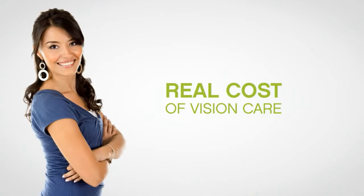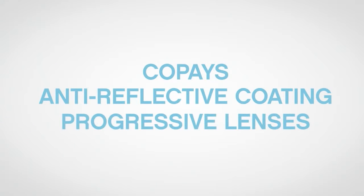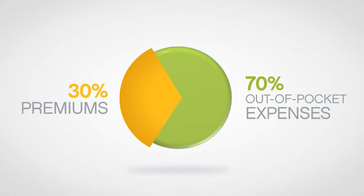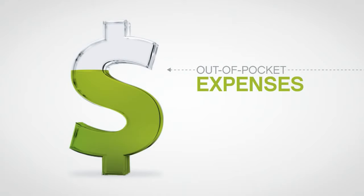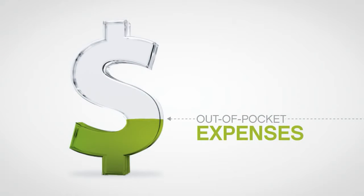Because the real cost of vision care consists of insurance premiums plus out-of-pocket costs at your doctor's office, like co-pays and any extras you choose. And on average, out-of-pocket costs make up about 70% of your total vision care expenses. So it's no surprise that research shows people like you actually care most about keeping these out-of-pocket costs low.